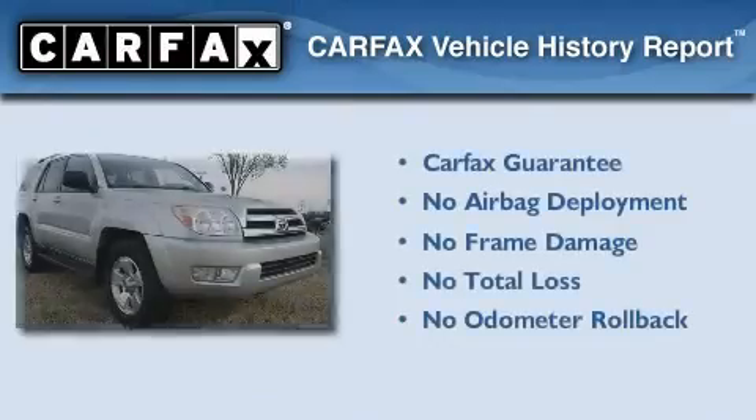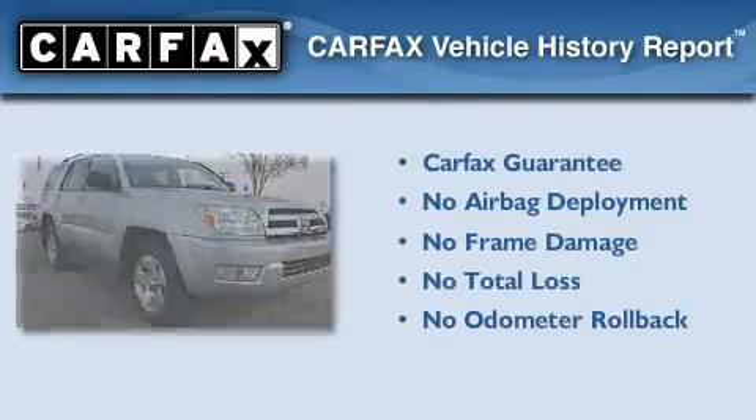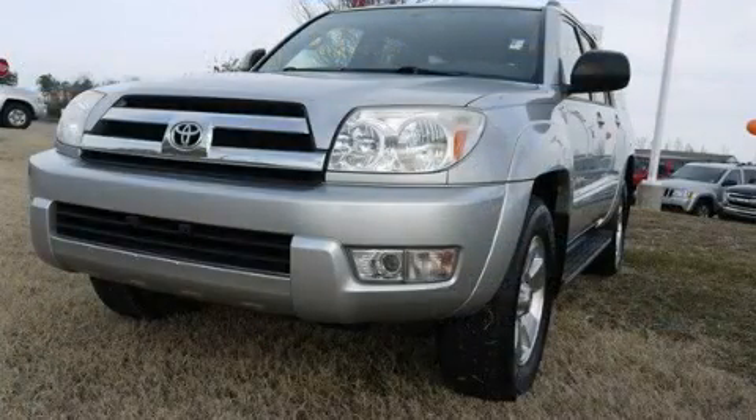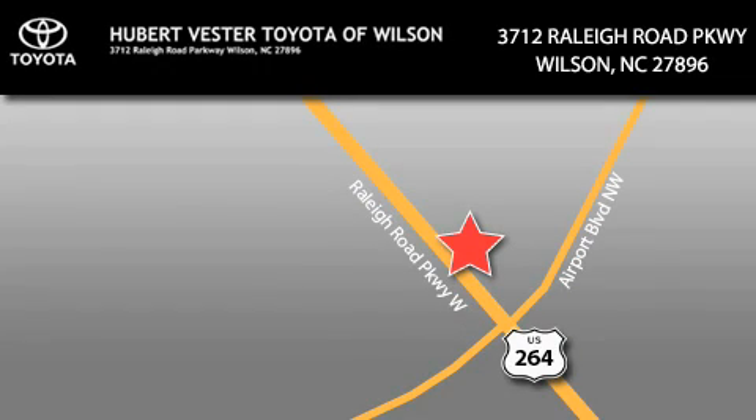Not to mention that this Toyota qualifies for the Carfax buy-back guarantee. Please call today to reserve this vehicle for a test drive. Hubert Fester Toyota is located at 3712 Raleigh Road Parkway in Wilson. Our goal is to exceed all of your expectations to ensure that you'll return for future visits.